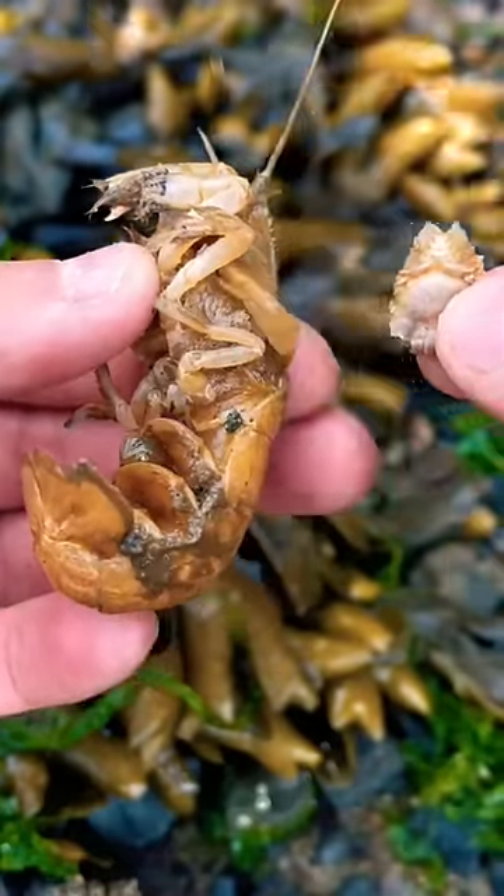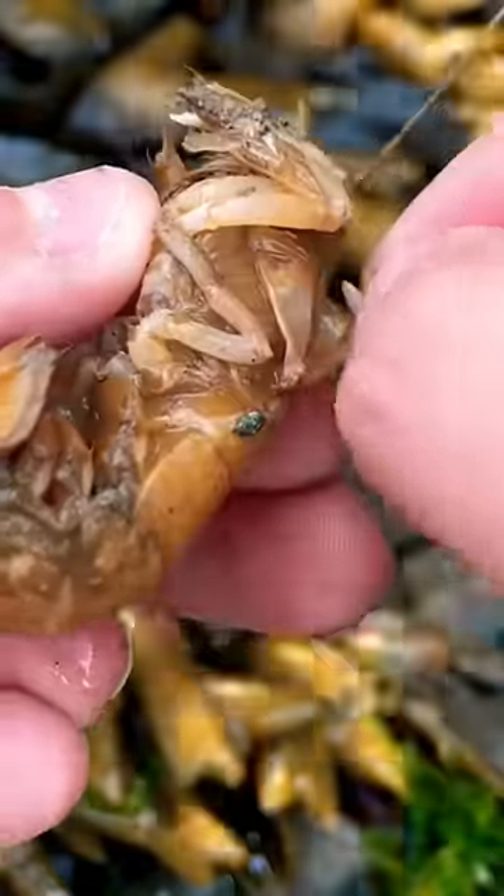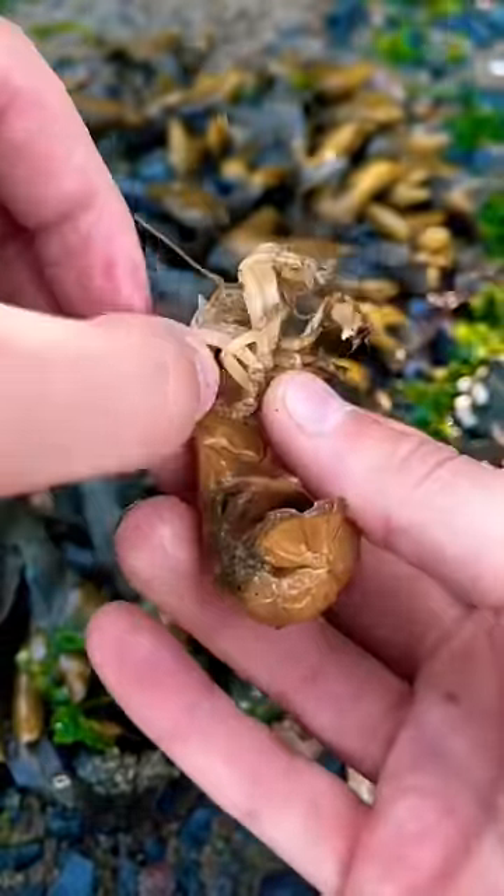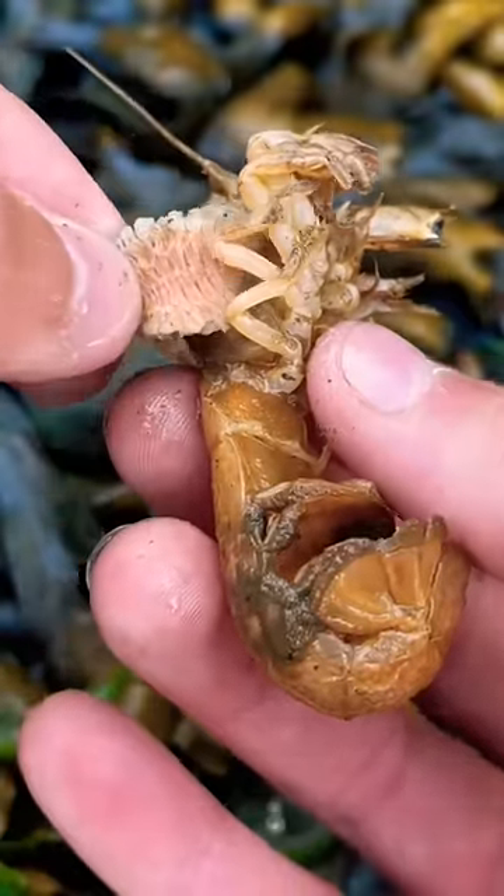This big one is the female. This little white one trying to stay behind is the male. I got them both out and turned Sandra over to check the other side, and sure enough, there was another female parasite attached to her other gills.